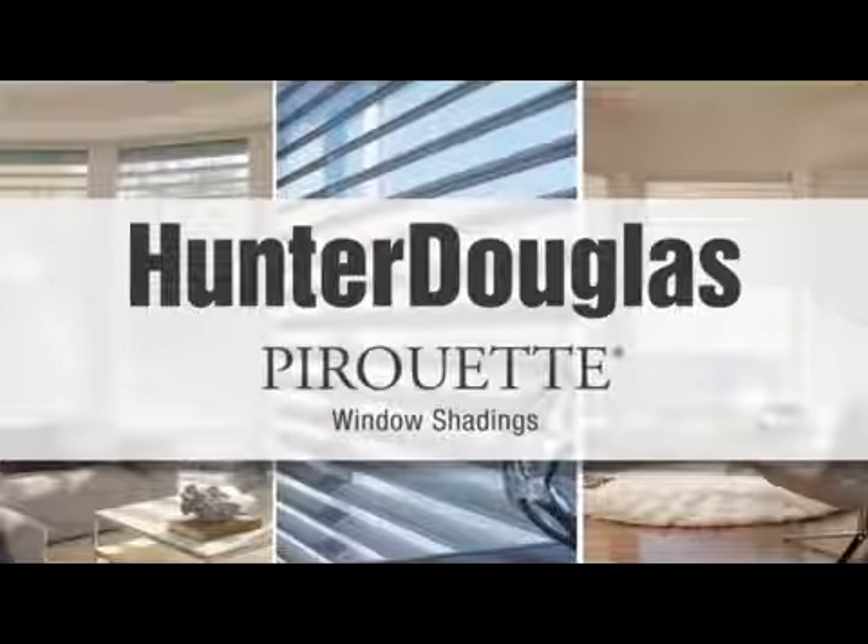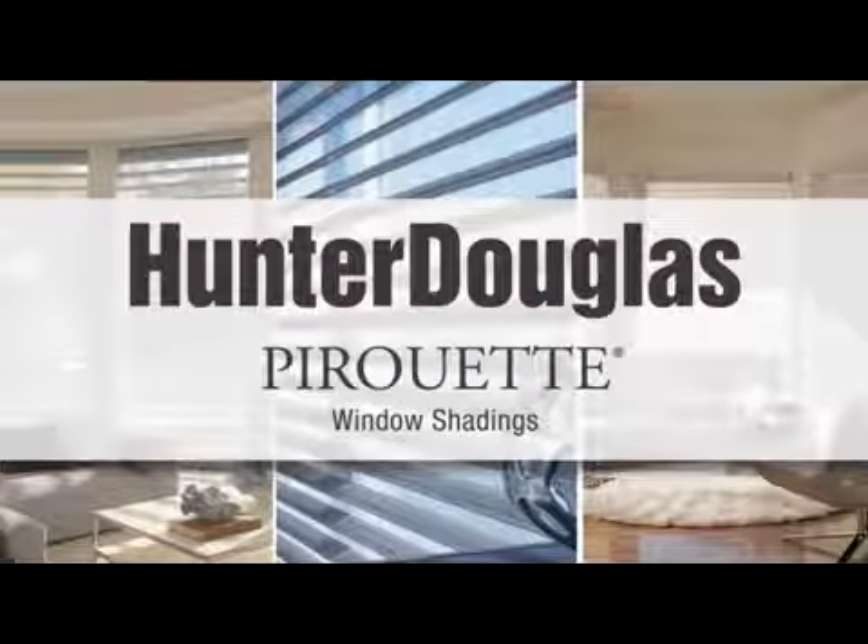For the ultimate in elegant, versatile light control — Pirouette window shadings, an elegant way to control light beautifully.